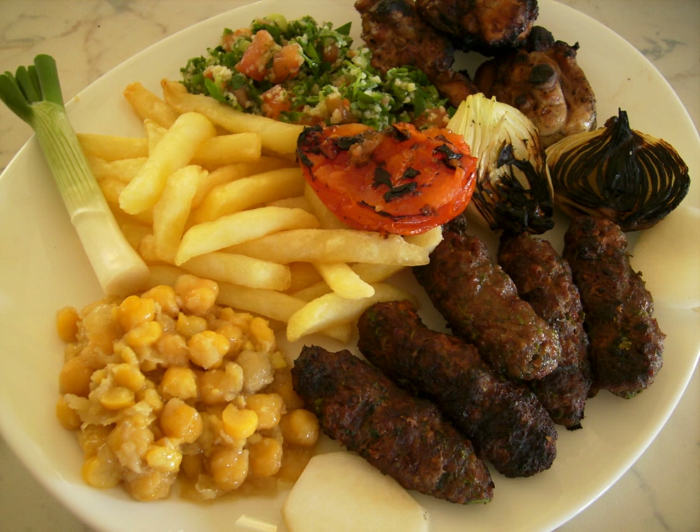Djaj mechui: grilled chicken with peas. Fatouche: peasant-style salad of tossed greens with pita bread, cucumbers, tomatoes, chickweed, and mint. Falafel: small deep-fried patties made of highly spiced ground chickpeas. Fried cauliflower. Fried eggplant. Fatire: a turnover pastry, often made with spinach. Fuul: slow-cooked mash of brown beans and red lentils dressed with lemon, olive oil and cumin.